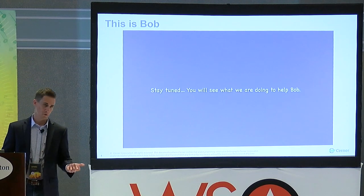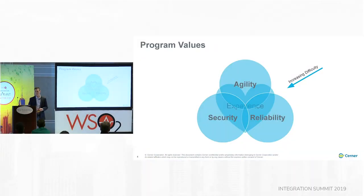So we started working on a plan to actually go out and help Bob. One of the very first things we did was form an API program. As part of that program, the very first thing we did was identify some program values that were important to us. These were focused on the challenges and problems we were actually trying to solve for. Experience is in the center — we knew that was most important to our clients and associates. Agility, security, and reliability were the other big things.